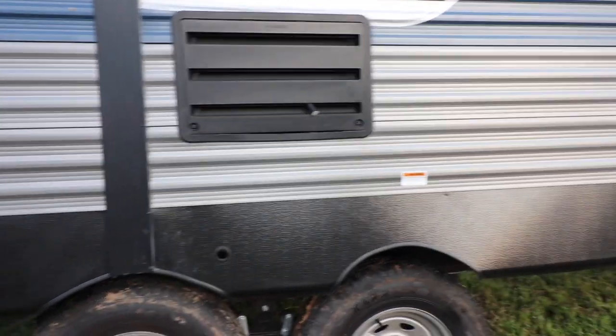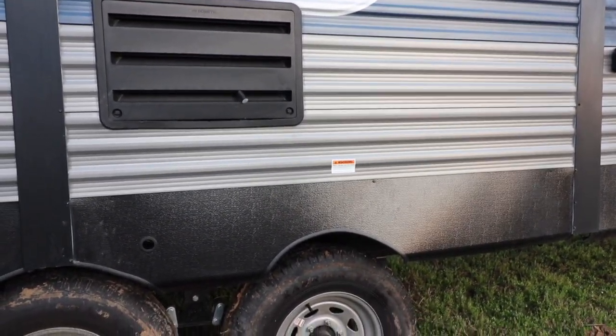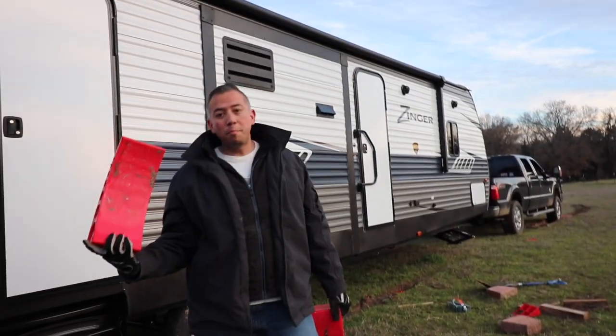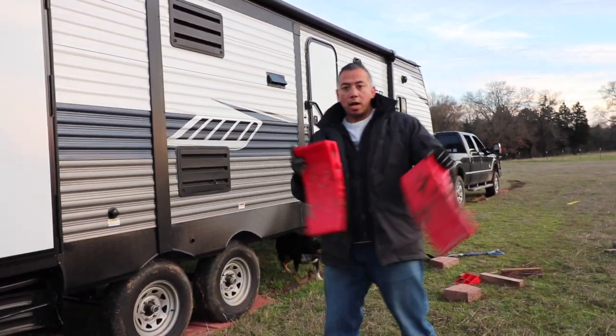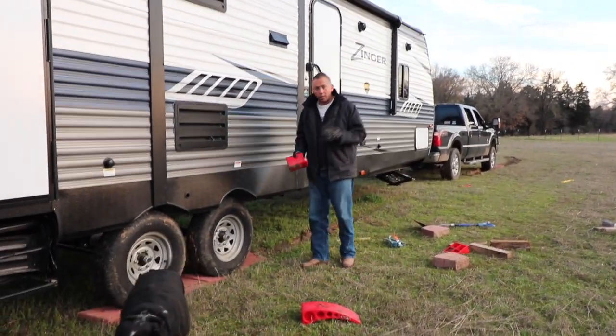I'm going to set another one back here so I can back up a little bit more, because I need to put the Anderson chocks to the front. Because of the way our land kind of leans this way a little bit, I'm only going to use the chocks on this side so that I can lift the RV so that it's even — hopefully.